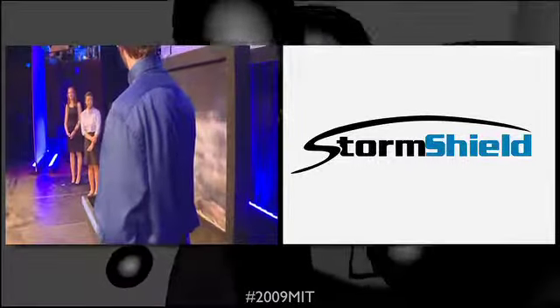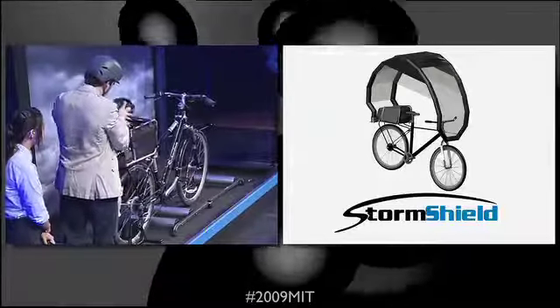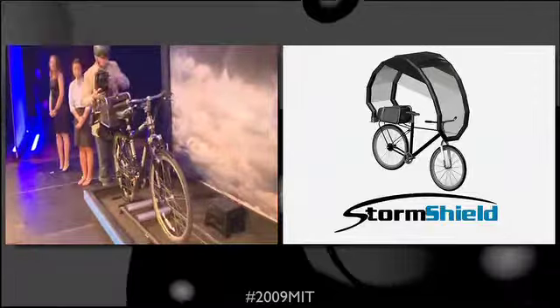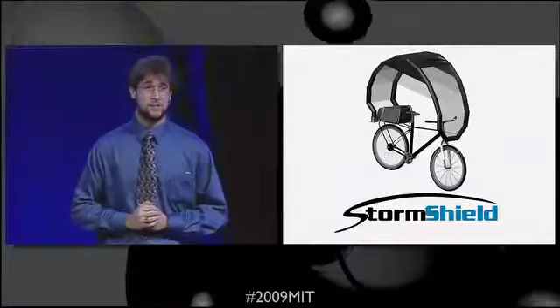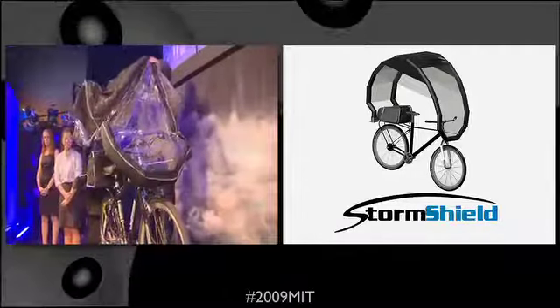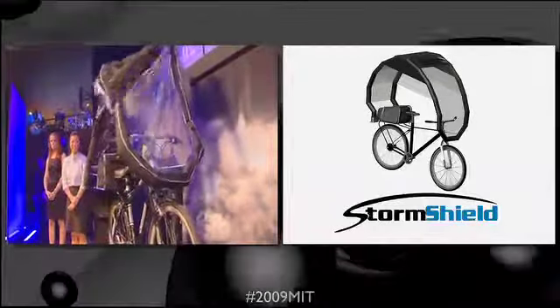Looks like it's going to rain. With the bag open, Sam deploys the rear supports and takes out the air beams. Storm Shield inflates from a pressurized air reservoir, which Sam filled at home to 80 PSI with a standard bike pump. He makes sure that it's topped off just in case when he heads out the door.